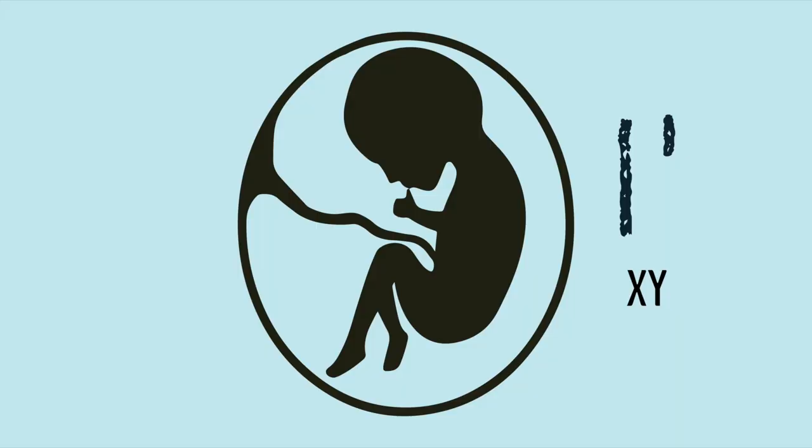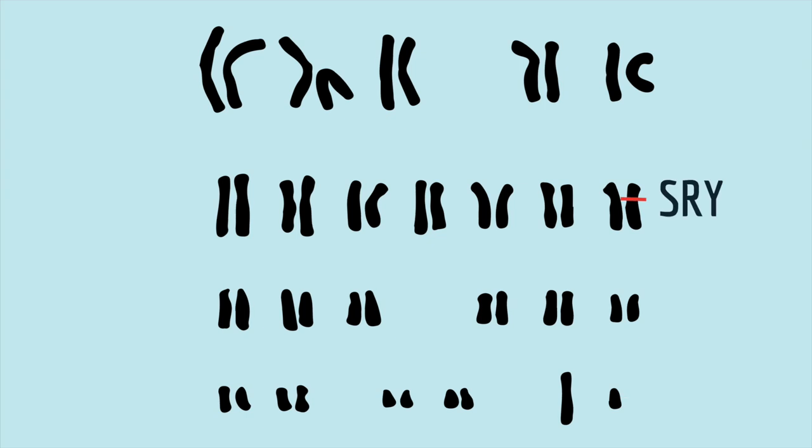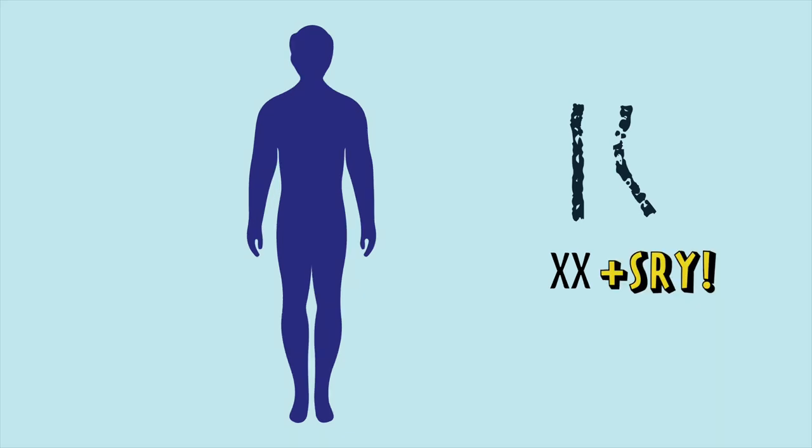Turns out, when you're an embryo, whether you develop male genitals depends in large part on whether you inherit a single gene called SRY. SRY is normally located on the Y chromosome, so only males inherit it. But sometimes, rarely, a mutation can happen that causes SRY to be located somewhere else in the genome, and in that case, someone could inherit the SRY gene even if they don't inherit a Y chromosome.